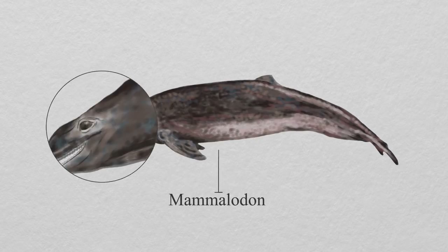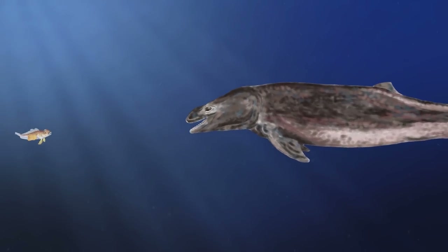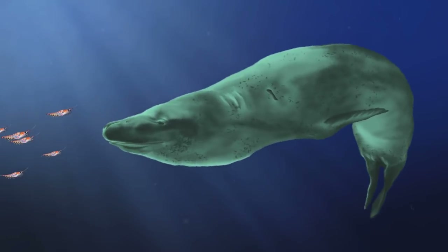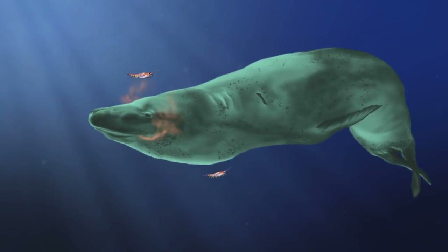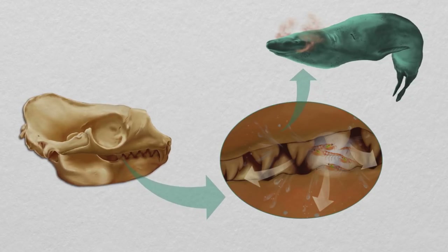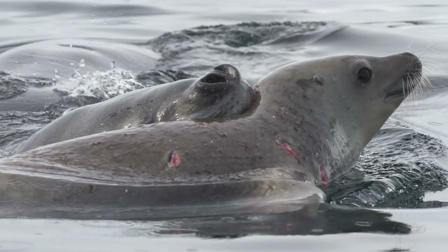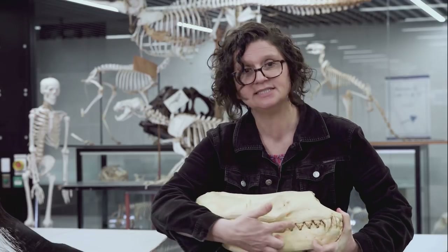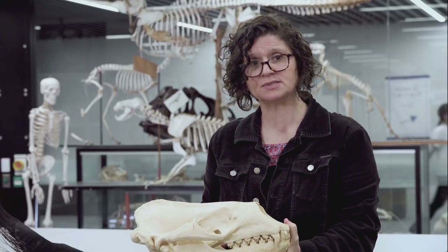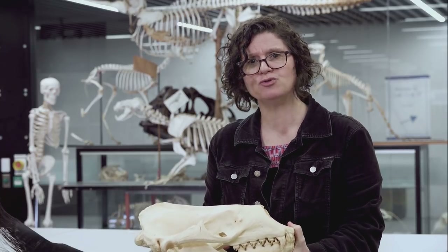The ancestors of modern baleen whales didn't even have baleen. How baleen evolved is a bit of a mystery. Originally, it was thought that these early whales used both — their baleen for filter feeding and teeth for capturing prey one at a time. Leopard seals feed on krill in a similar way to those ancestral whales: they use their cheek teeth to sieve out small prey, but their canines to chomp on large prey.